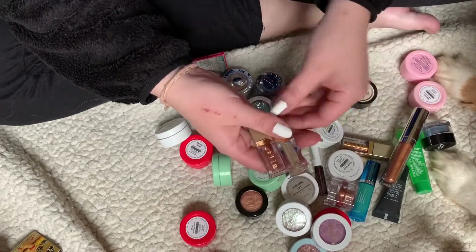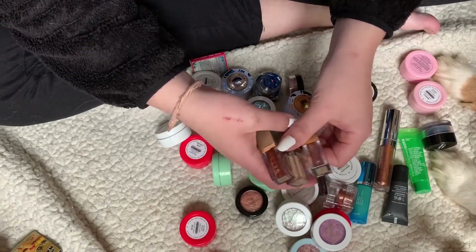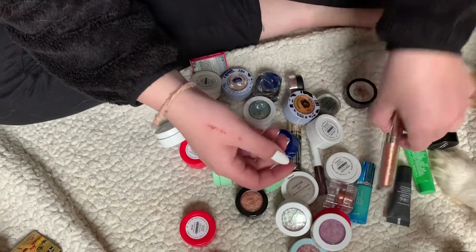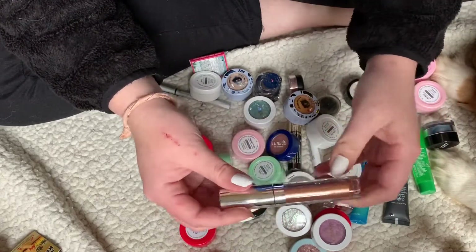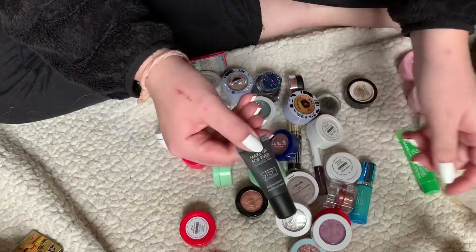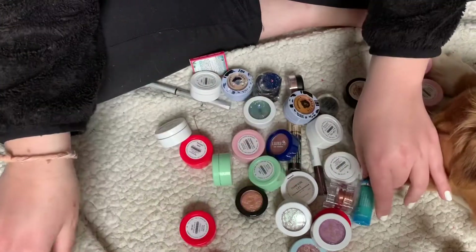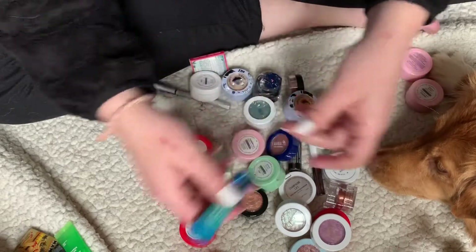I have three of these little Stilas that I bought and haven't even used yet — just swatched them — but I am going to keep them because I want to play around and use them. This ColourPop Cosmetics Supernova Shadow — decluttering. This mini Makeup Forever primer — decluttering. Peter Thomas Roth — decluttering. This little Dr. Dennis Gross — decluttering.